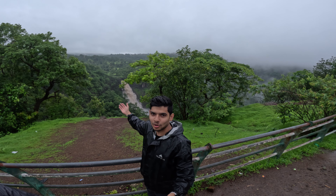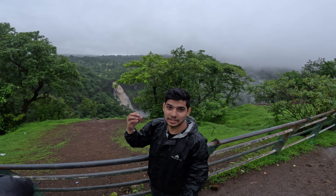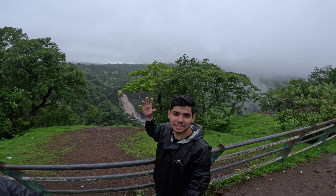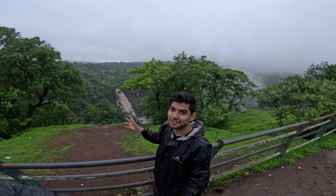I started to see the waterfall from here. There is a very aggressive flow — so much force. It is amazing. This is the first time I have seen a waterfall with this much love and power.